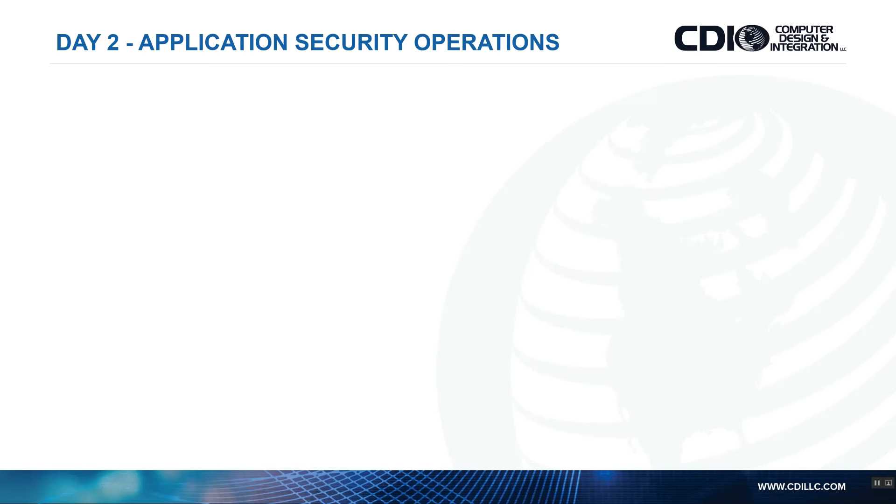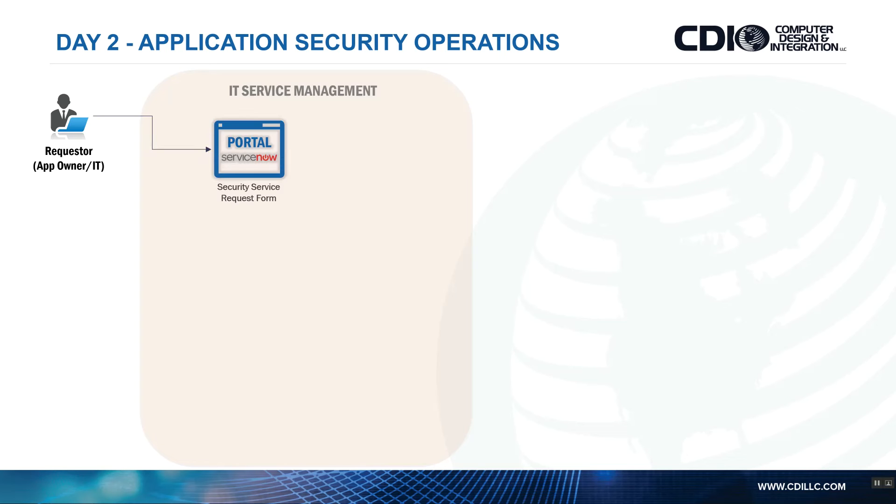The second use case: now we have all that rich information in the CMDB — so what can we do with it? We go back to IT service management. The same requester, or somebody from that department, goes into ServiceNow and fills out a security service request form. I'm able to correlate that requester and their actual request to the application they previously provisioned — say, the prod financial application.